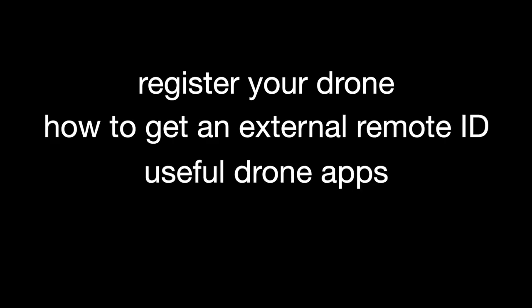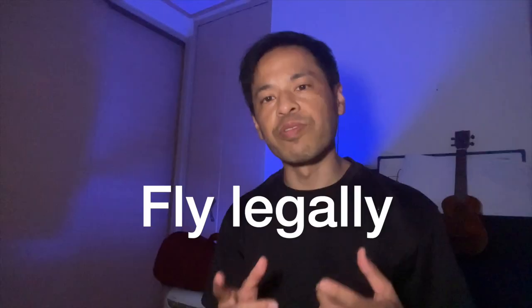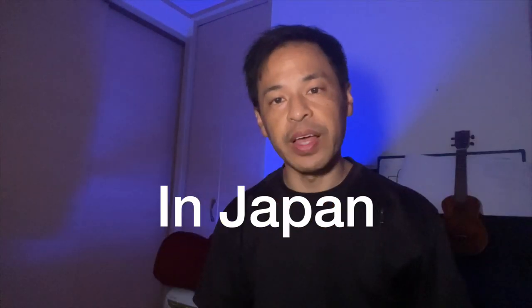In today's video, I'll share with you how to register your drone here in Japan, how to get a remote ID, also going to share with you some useful apps, and share with you the general rules for flying here in Japan. By the end of this video, you will have the knowledge and the power to fly legally and safely in Japan. Please watch to the end and feel free to refer to this video anytime for reference.